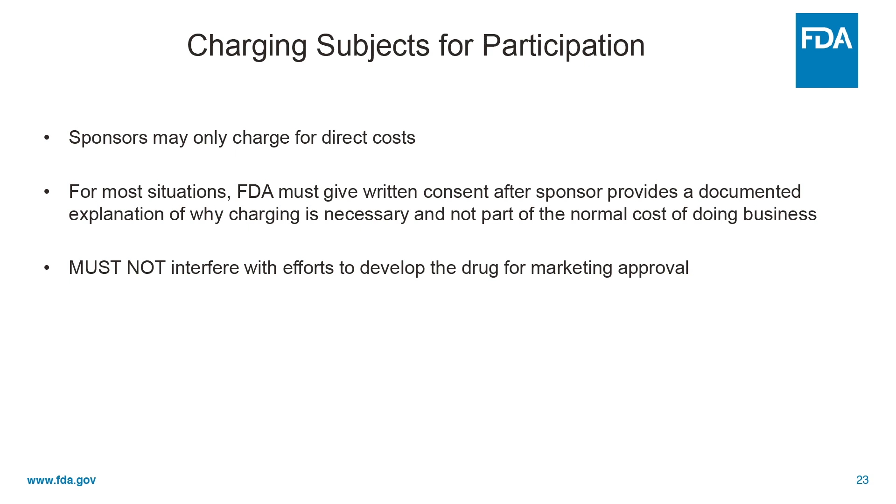We may say, well, charging for that looks good, but charging for that doesn't look good. And importantly, sponsors may not charge for the normal costs of doing business — in other words, they may only charge for direct costs only. They may not charge for things like paying their phone bill and keeping the lights on.